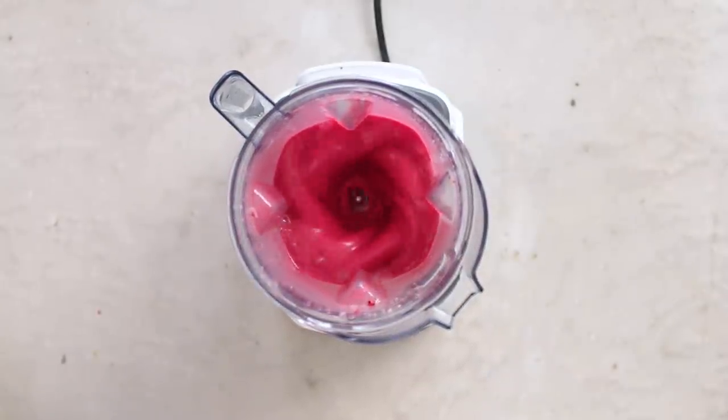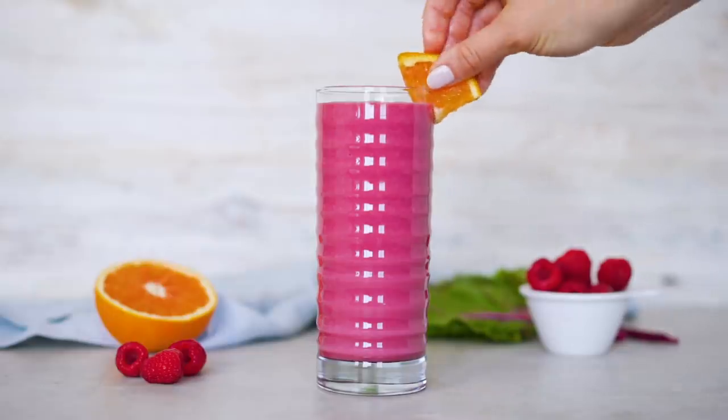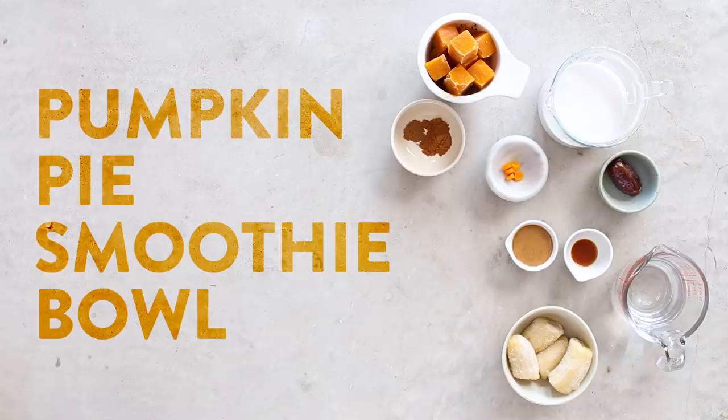Pop on the lid and blend until creamy smooth. I'm obsessed with the color of this smoothie — it proves that not every veggie smoothie has to be green. Serve it in a tall pretty glass, and if you're feeling extra fancy you can garnish it with a wedge of orange. Next up we have my pumpkin pie smoothie bowl in the spirit of fall and Thanksgiving season.